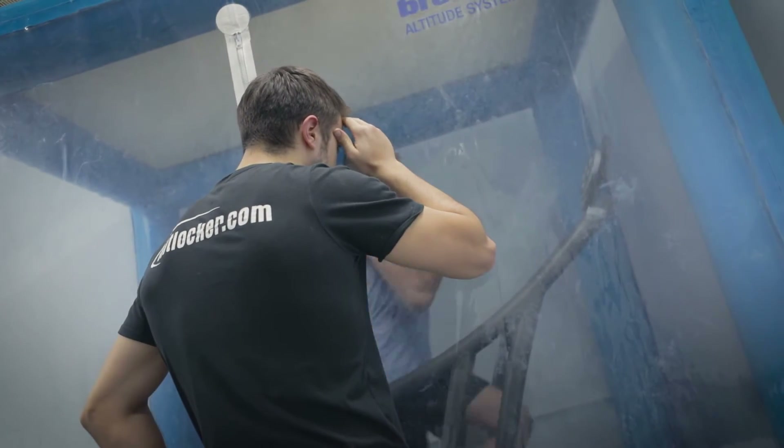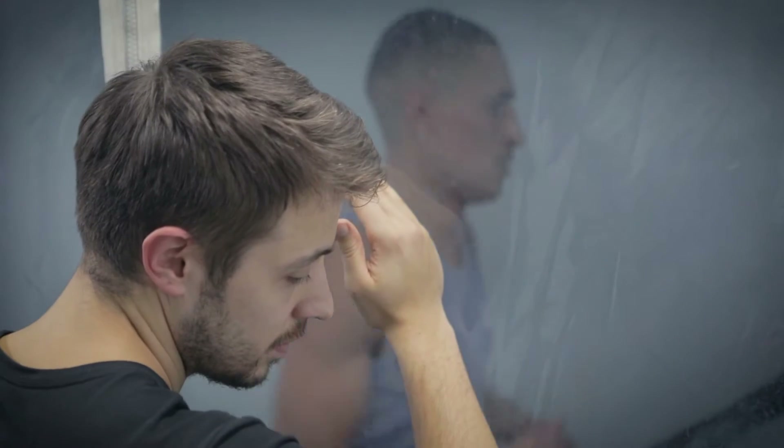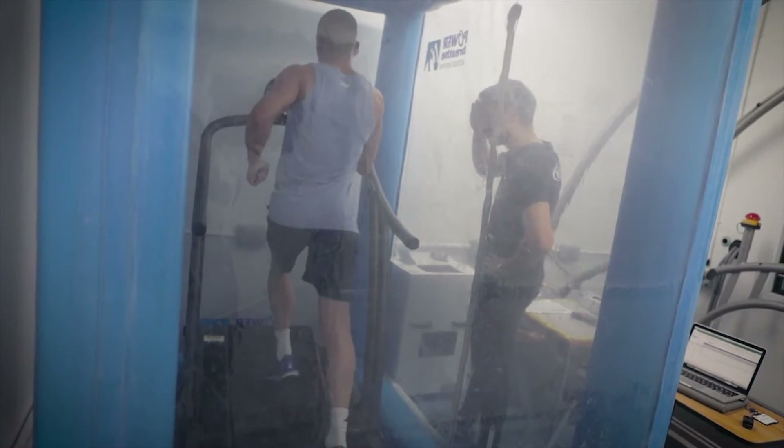Every session is grueling. All the conditioning is very tough. There's different ways to go about different things. Today we're running in the altitude tent to take the speed out of my legs but still work my cardiovascular system at a high level.